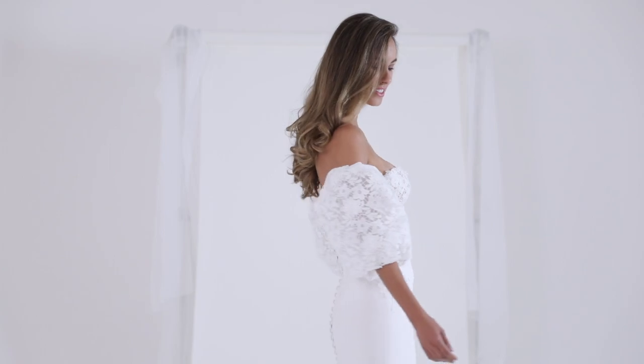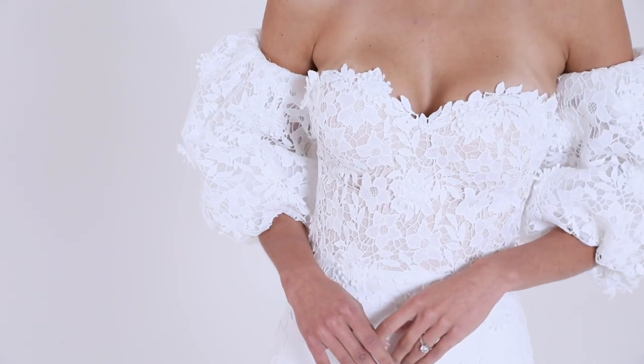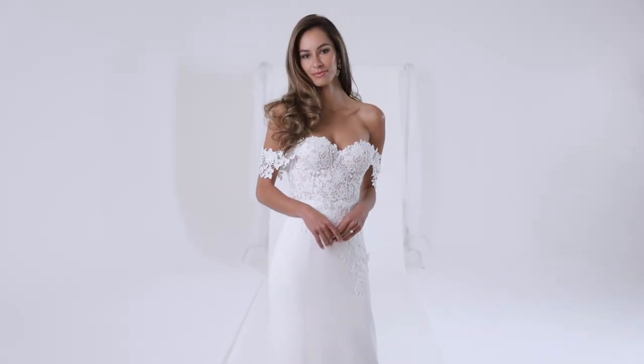Rosalie sleeves — these voluminous statement sleeves perfectly complement the Rosalie gown for a really impactful silhouette. Entirely separate from the gown, they can simply be removed to switch up the bridal gown from day to night.